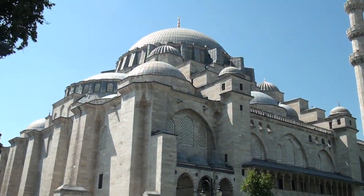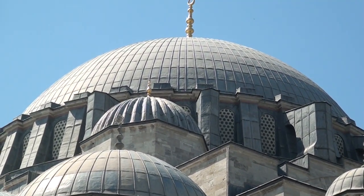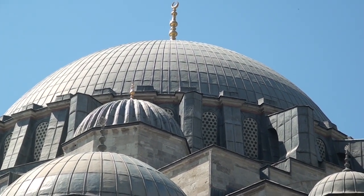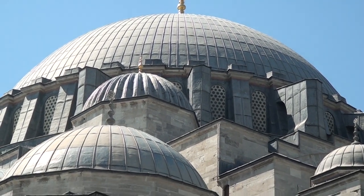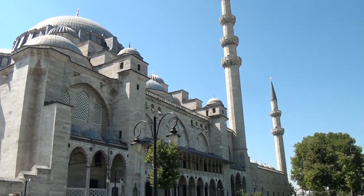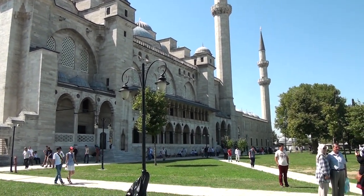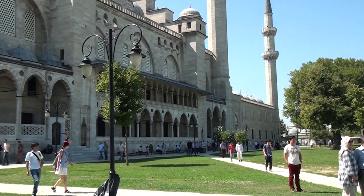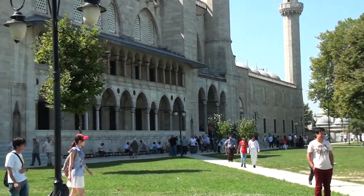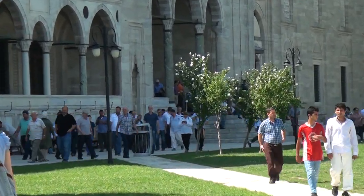Like all big and important mosques of that period, this mosque was built as a complex including a hospital, library, madrasa, kitchen, hospice for the poor, baths and shops. It's one of the best examples of Ottoman Islamic architecture in Istanbul. This vast religious complex blended Islamic and Byzantine architectural elements, combining tall slender minarets with large dome buildings supported by half domes in the style of the Byzantine church, Hagia Sophia.